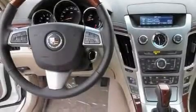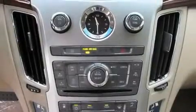Steering wheel mounted controls, an auto-dimming rear-view mirror, a HomeLink feature, and the heated seats can warm you up in seconds, keeping you and your passengers comfortable the whole trip.